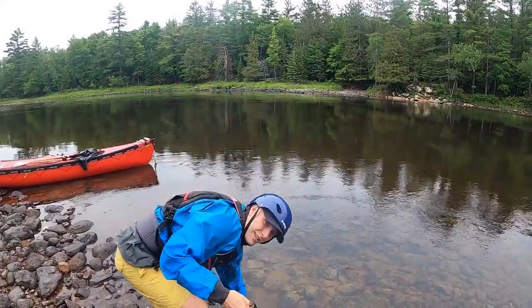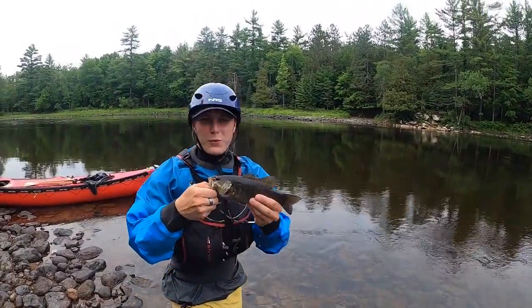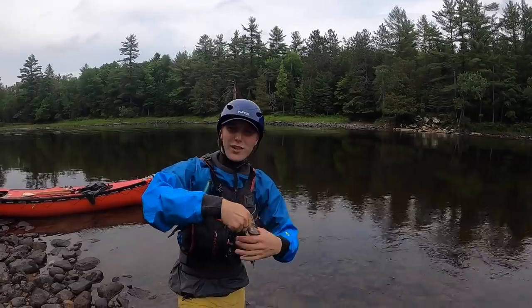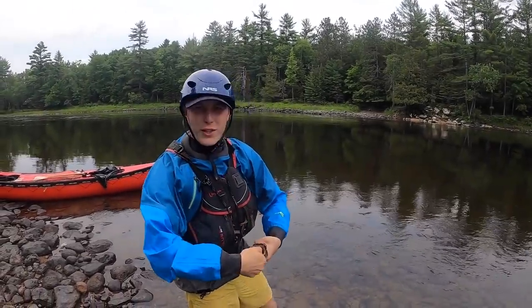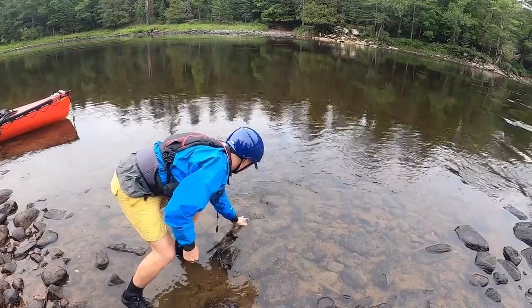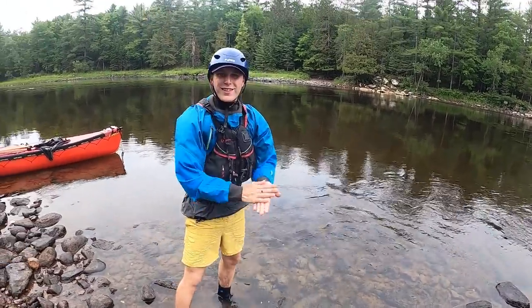First fish of the season! First bass of the season — bass opener! He was hungry, he's been waiting until bass opener to eat. Cheers buddy. There he goes — just like that.